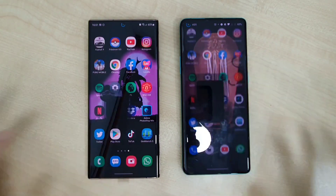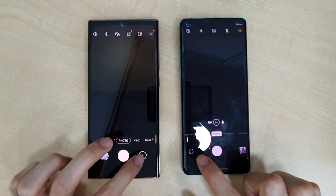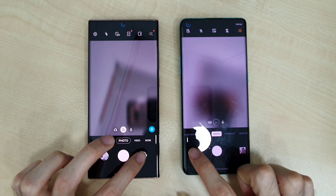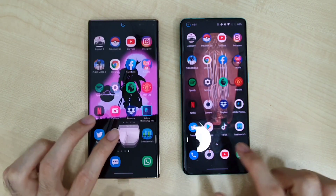Now let's check out the cameras. The OnePlus 8 Pro was slightly ahead opening the camera app. Checking the selfie camera — also slightly faster on the OnePlus 8 Pro.